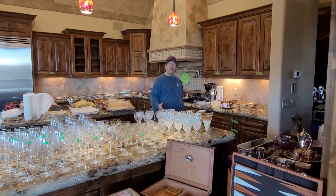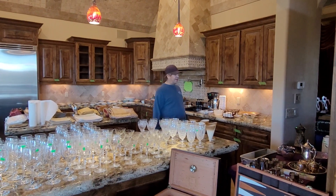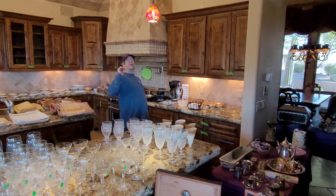Hi everyone, this is Joe with Allegro Stay Sales. Welcome to Fire Rock. This sale is awesome. The views are incredible.